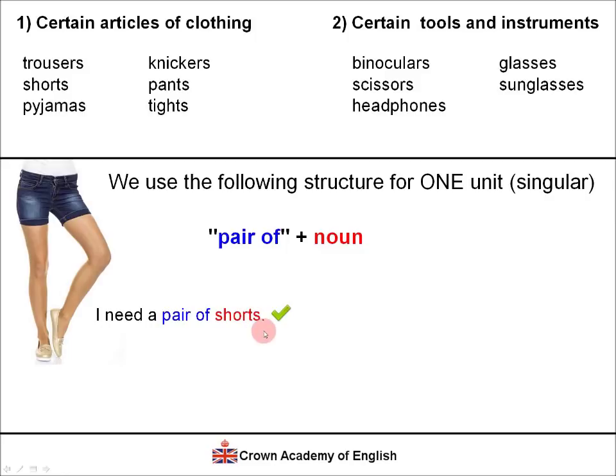For example: 'I need a pair of shorts' — this means I want just one. We don't say 'I need a short' — that is incorrect because 'shorts' must always be plural. If we want to say one unit of any of these words, we say 'pair of': 'I need a pair of trousers,' 'a pair of tights,' 'a pair of knickers,' 'a pair of pants,' 'a pair of binoculars,' 'a pair of scissors.'